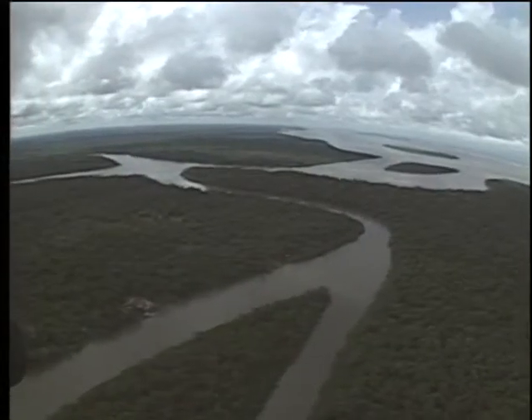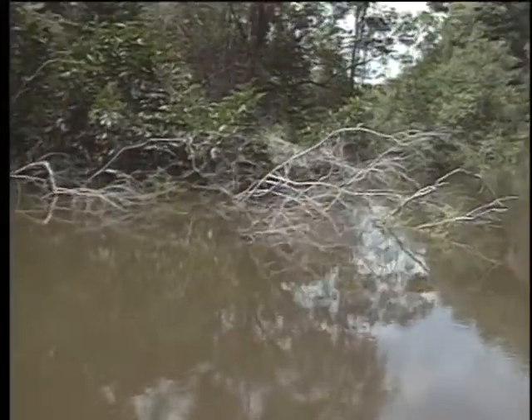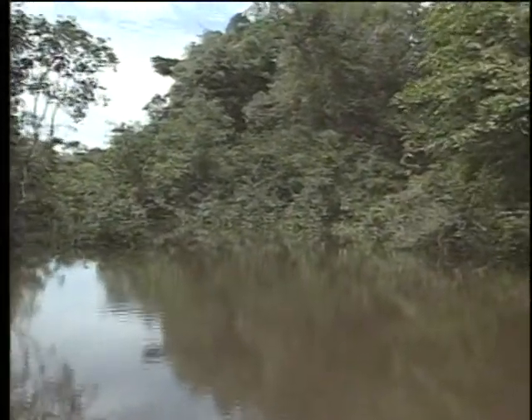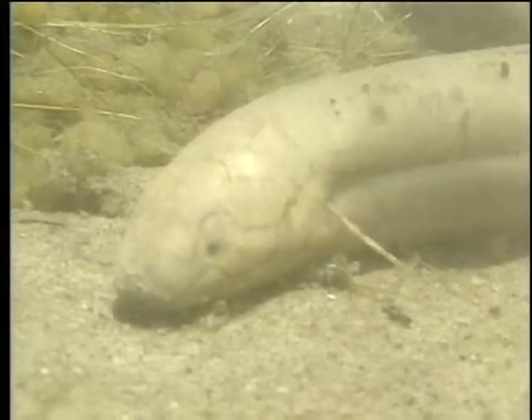South America's Amazon breeds acres of jungle swampland, mimicking conditions in the age of Eusthenopteron, and with the swamps, a host of unusual life forms. Among them, the lungfish — a mud-dwelling creature.